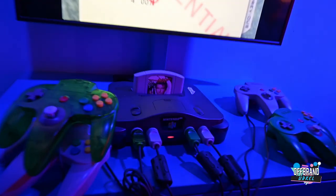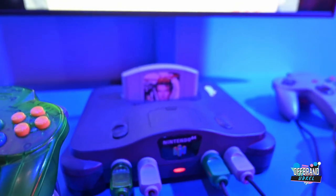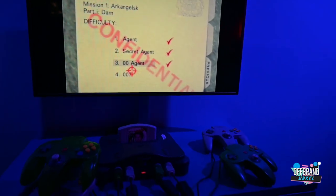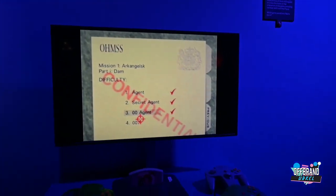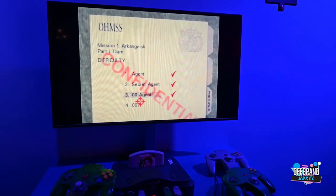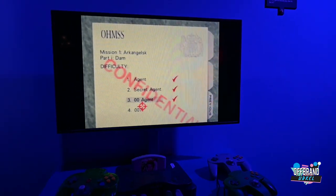Right here is GoldenEye. Oh my goodness, that takes me back. That's amazing - such an iconic game. I never really cared for the movie, I think I watched it, but it was the game for me.